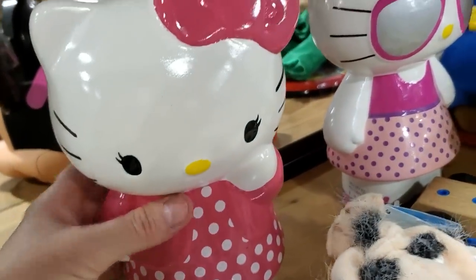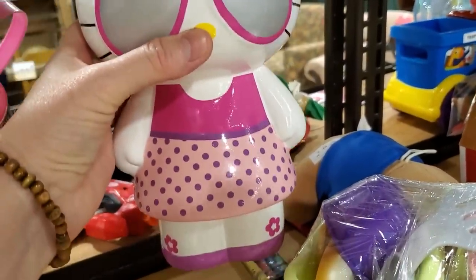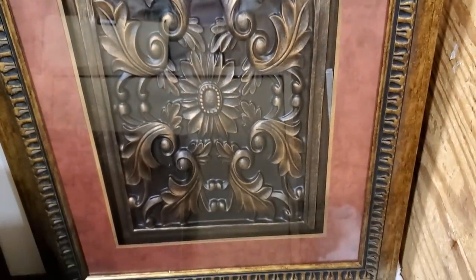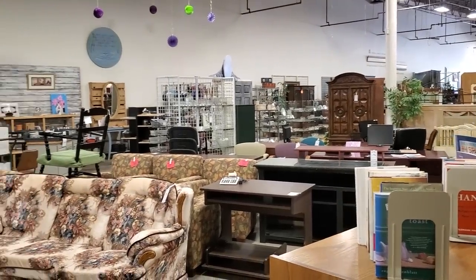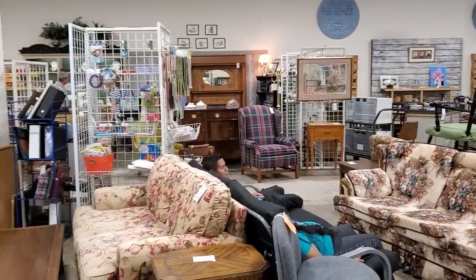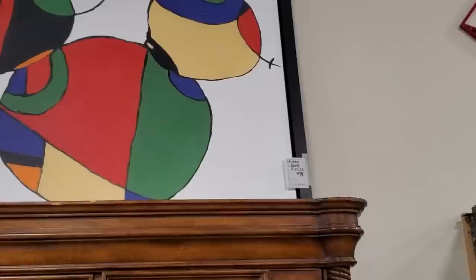Look at these cute Hello Kitty piggy banks — $6 a piece, and they look brand new. You never know what you're going to find at the Habitat ReStore. And for $14, look at this — wouldn't that be beautiful over your fireplace or in your living room behind your sofa? Here's another shot around the store. We're not going to go through the library today, but Habitat ReStores typically have very good libraries. They still have a couple of their Disney prints — this one was $75. For you Disney lovers out there, check out your Habitat ReStore.